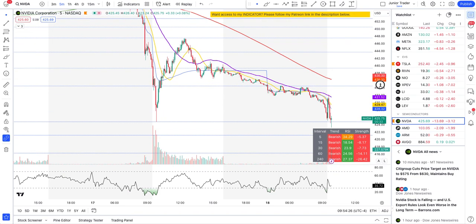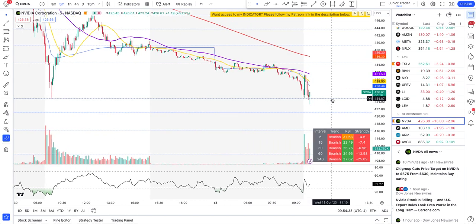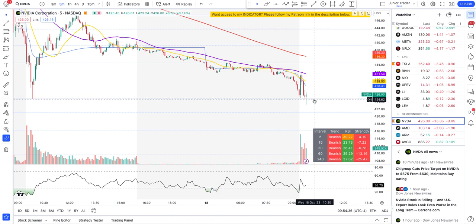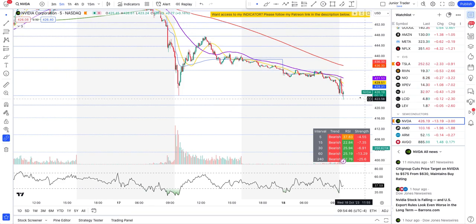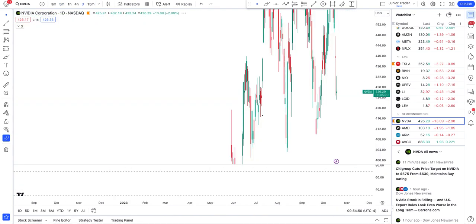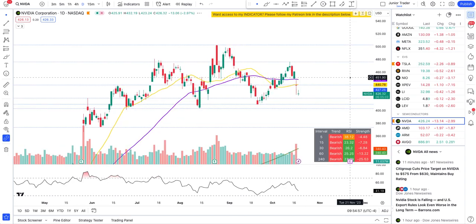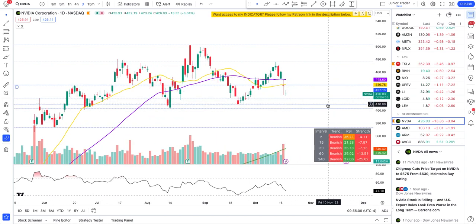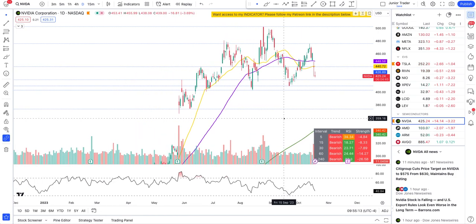It's getting bought back up right at the $424 level — buyers are still trying to hold here, which is the level I called out on Discord for members. But let's see if it holds because overall we are bearish on Nvidia. It has room to keep falling. If it keeps selling off, watch $419, then $409, and if we start breaking below $402 to $404, that opens up room down to $373.